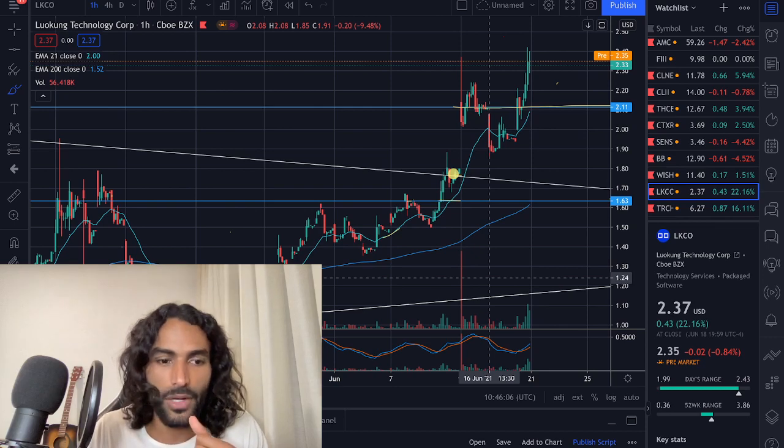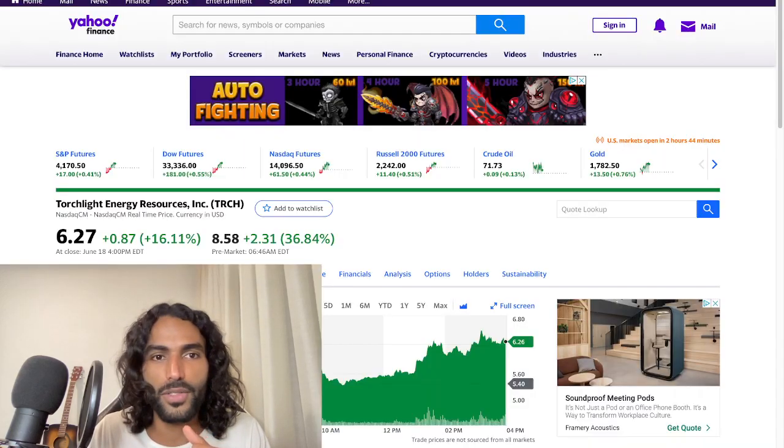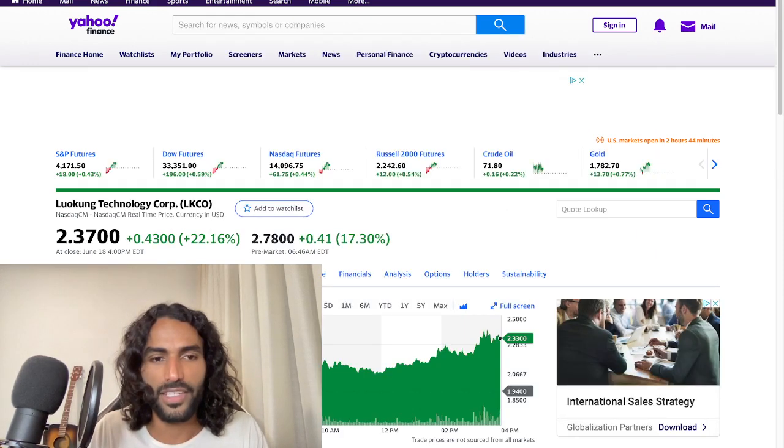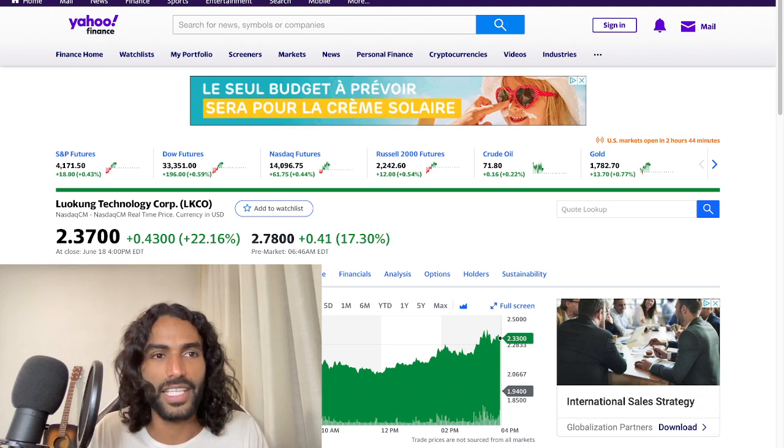LKCO bumped again pre-market, the price almost three dollars — this is really important for the beginning of this week. There's some turbulence around the two dollar seventy to two dollar ninety range before three dollars, which is why we're testing it pre-market. As we speak, the pre-market rate is two dollar seventy-eight. Let's get right to the video and see what's going to happen for LKCO.